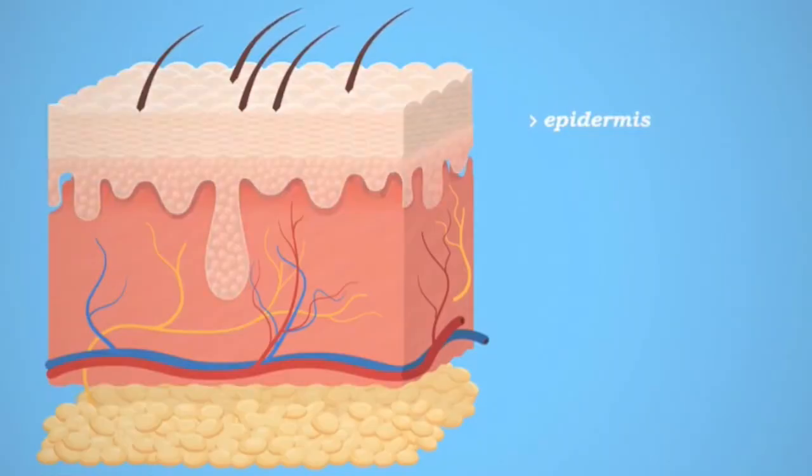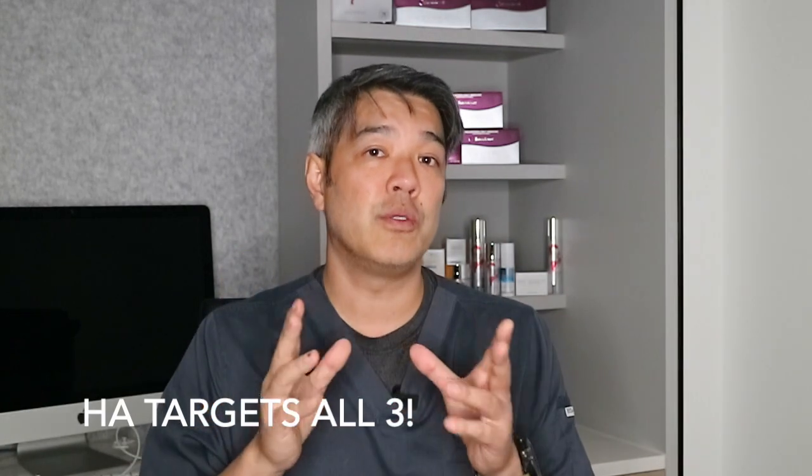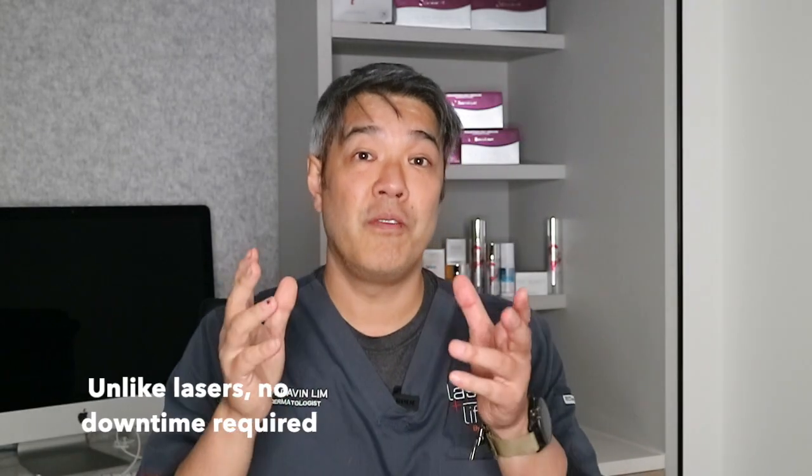When it comes to how HAs are used in the skin, I like to break it down into texture, tone, and volume. Lasers only work on the top part of your skin and, to a limited degree, your upper dermis — so lasers work by improving skin texture. However, hyaluronic acid as an active ingredient actually helps all three: texture at the top, tone, and most importantly, volume. That is a powerful anti-aging tool, and if used correctly in all three aspects, it can give you really good skin rejuvenation without the downtime of lasers.